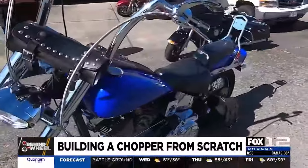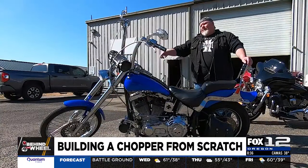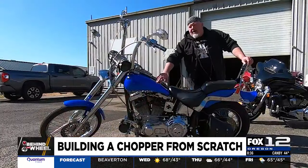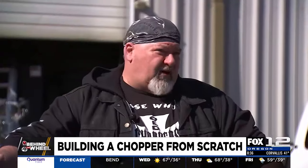Ray set his up six inches over stock with a six-degree rake on the triple trees. The frame is stretched two inches and raked up to 34 degrees, making it a full 40-degree rake. The frame was custom made, the tanks are a custom stretched tank, and it has an inverted front end which a stock bike doesn't have.